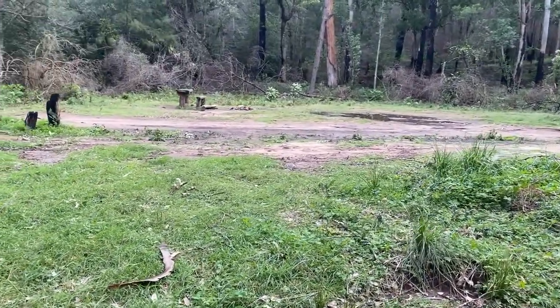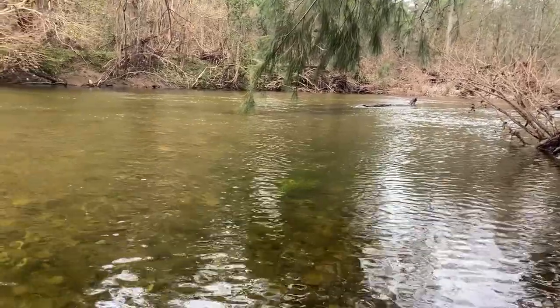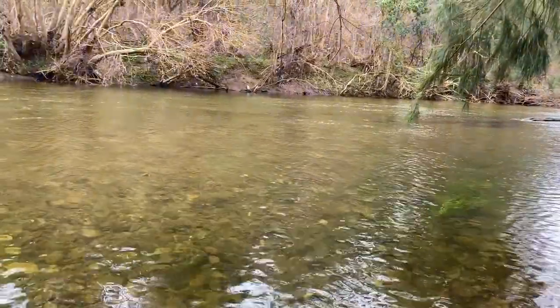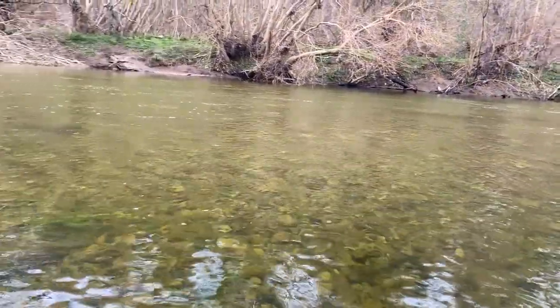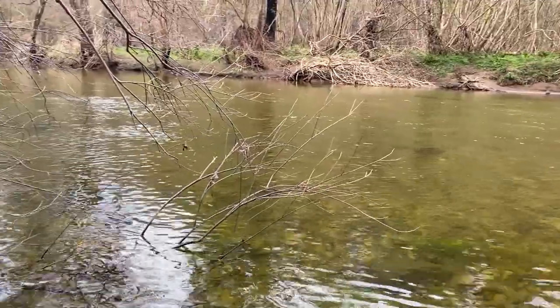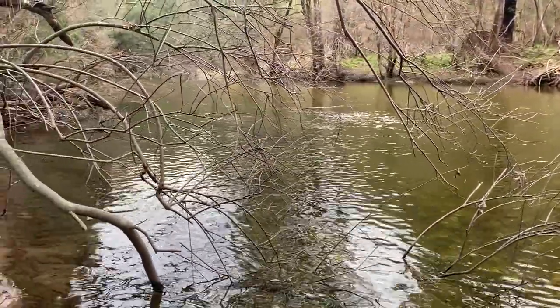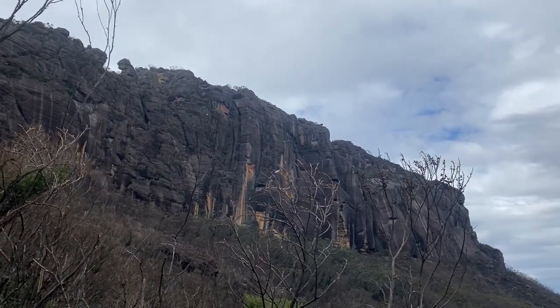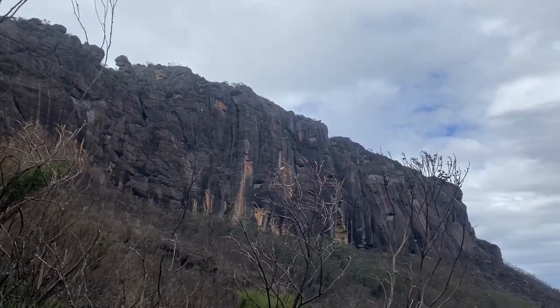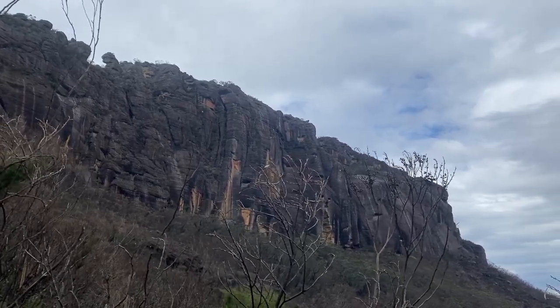Nearby, things you can do include fishing in the creeks and rivers in the area. I'm unsure if there is fish in this one as I didn't try fishing. There are bush walks you can do. One of the main ones from this campsite is the Castle hike — it is a big hike, classed as a day hike, though I have done it as an overnight hike. I would not recommend doing it if you are unfit or an inexperienced bush walker, as it is quite challenging.